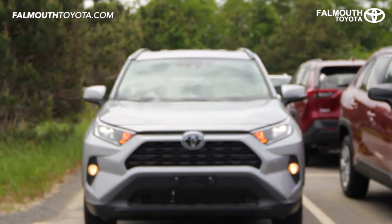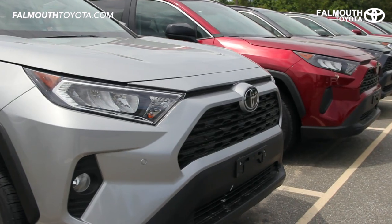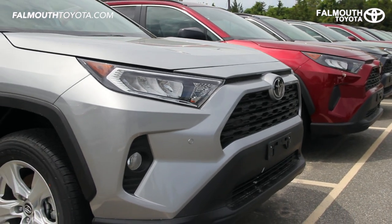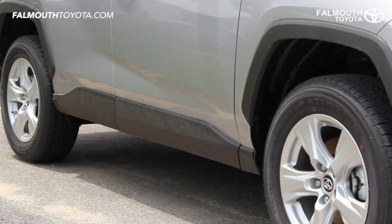Also included are fog lights and automatic high beams that take the hassle out of using your high beams. The black hexagon grille is simple but modern and ties in well with the black lower bumpers, over fenders, rocker panels, and rear bumper.